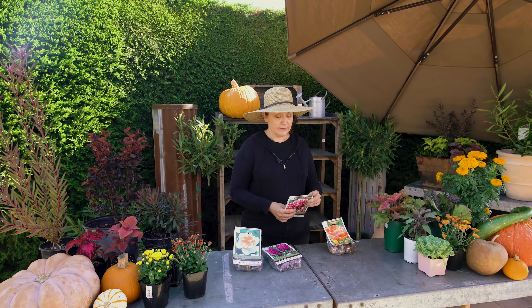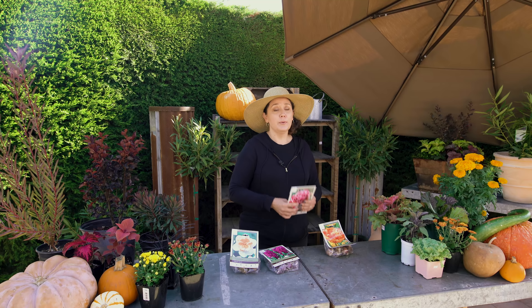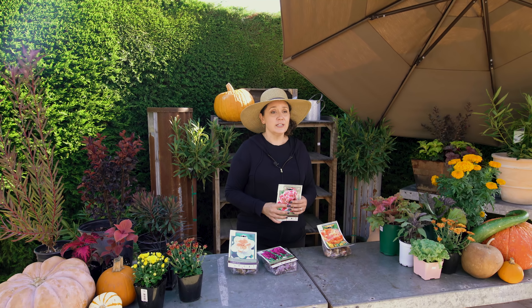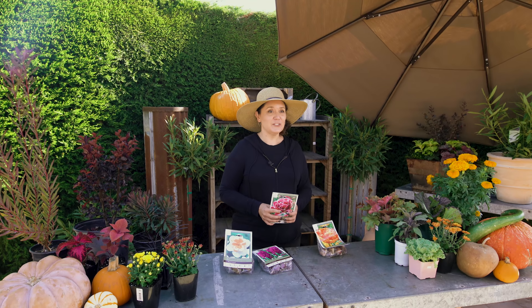It will tell you on the back if it's a plant that needs to be chilled. Just throw them into the refrigerator, pull them out, get them in the ground — they'll think they've gone through a cover of snow because you've tricked them in your refrigerator.